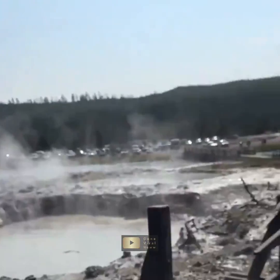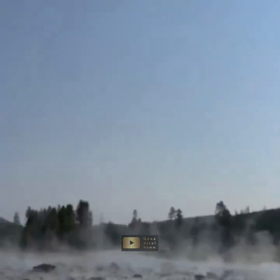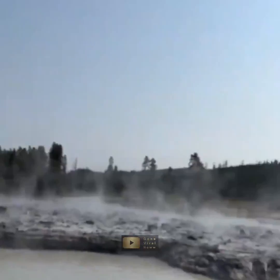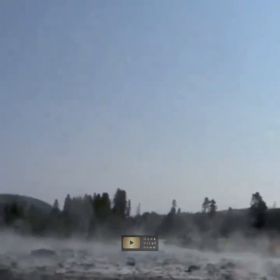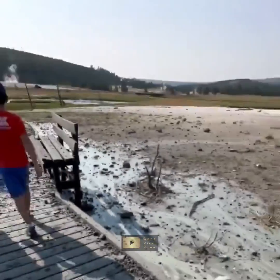The incident at Biscuit Basin serves as a reminder for visitors to remain vigilant and adhere to safety guidelines while exploring the park. Yellowstone's geothermal activity is a key attraction, but it also poses potential hazards that must be respected.